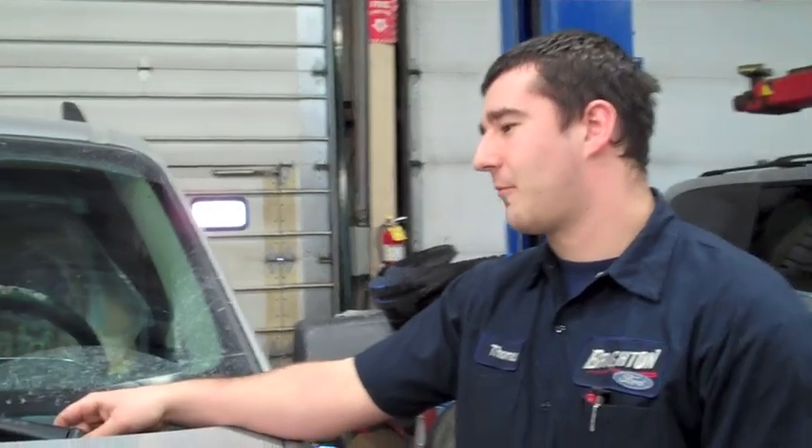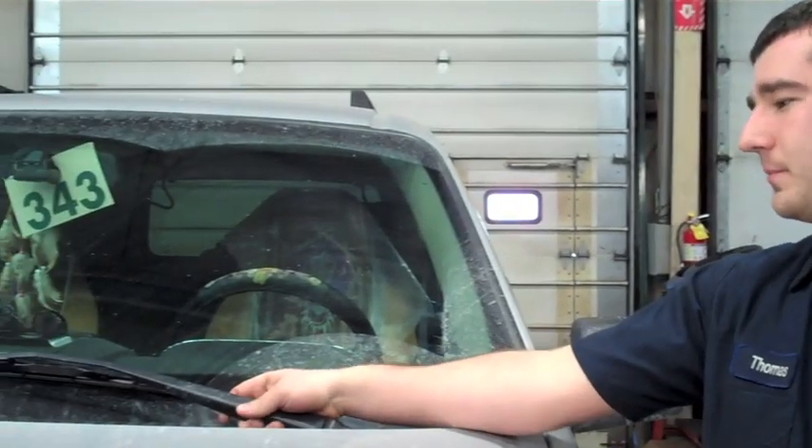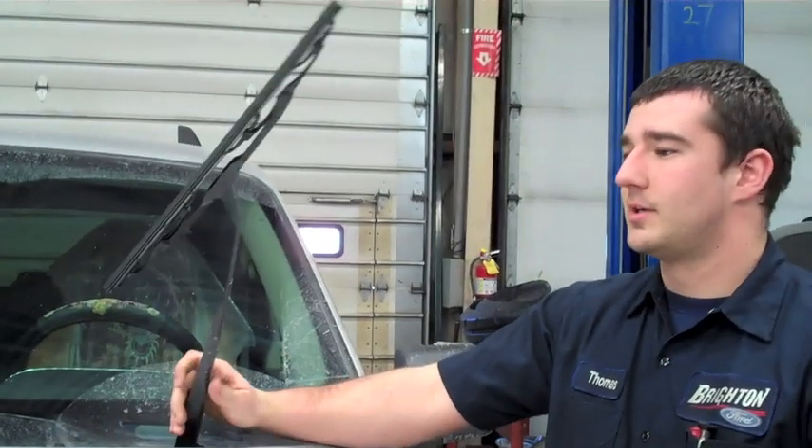I'm Tom at Brighton Ford, and I'm going to show you how to clean your wipers. If you've recently gotten wiper blades and you see that they're streaking like this, a good way to fix them — instead of replacing them — is to clean them with denatured alcohol swabs.